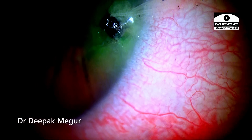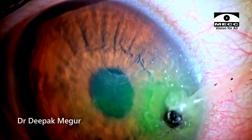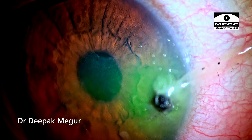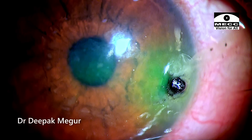The child is not very cooperative for examination at the slit lamp, but I could be certain that the pencil lead was long enough and would likely be traversing the entire depth of the anterior chamber. That was my assumption, and obviously this needed to be removed at the earliest, so we took her for surgery.